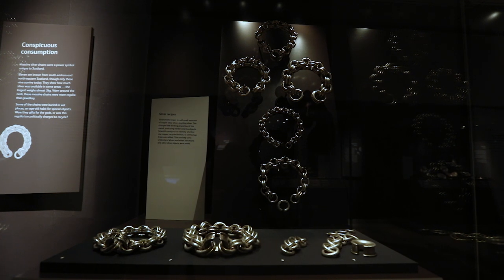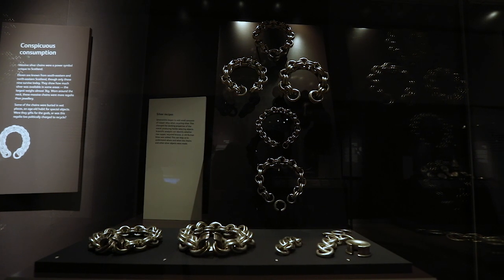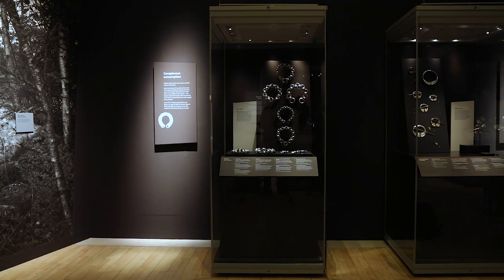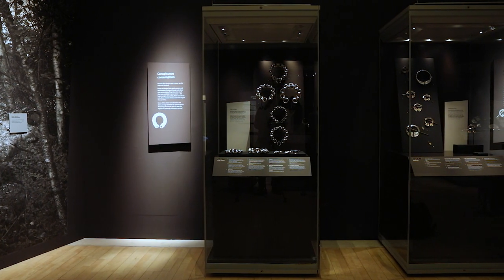It's really exciting that you can see for the first time ever all nine massive silver chains here at the National Museum of Scotland in the exhibition 'Scotland's Early Silver,' until February 2018.